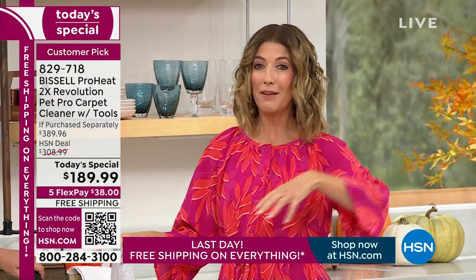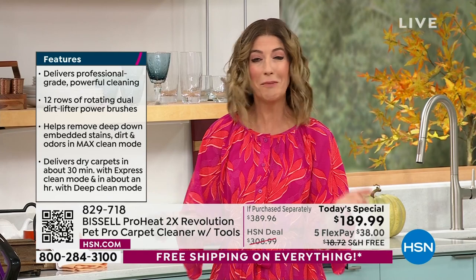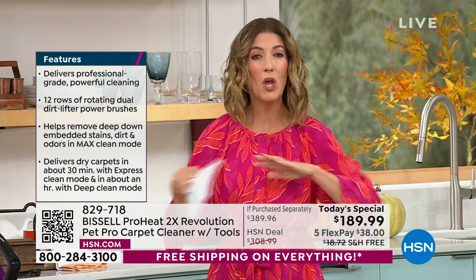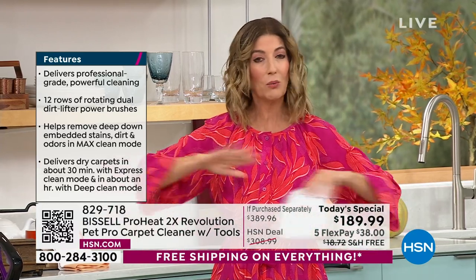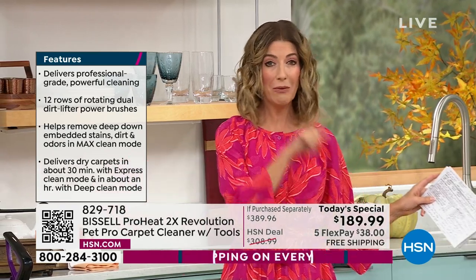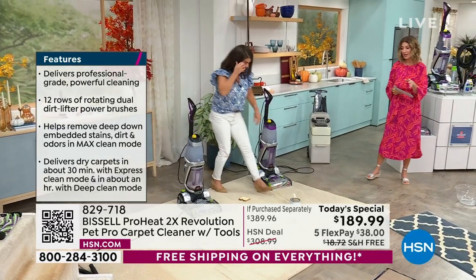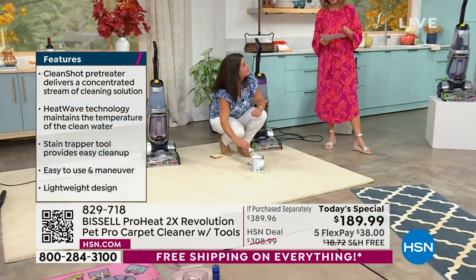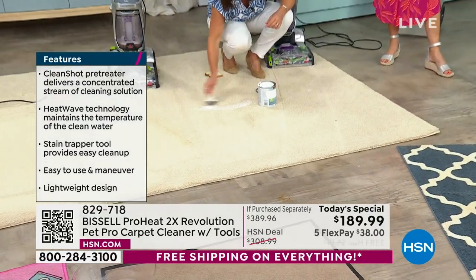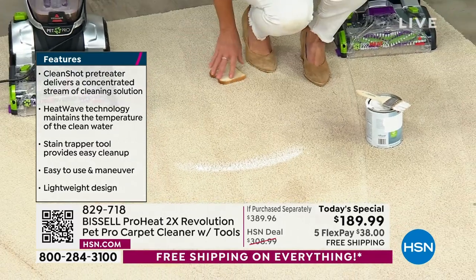If you thought carpet cleaners were big, clunky, heavy, or bulky — or expensive to own — guess what? You're in luck. It's our best value of the day, one day only this entire year. We will never have a better price or better value. There are more than 200 rave reviews on our previous version, and that previous version was more expensive than this one. So we updated the model and brought it in at a lower price.